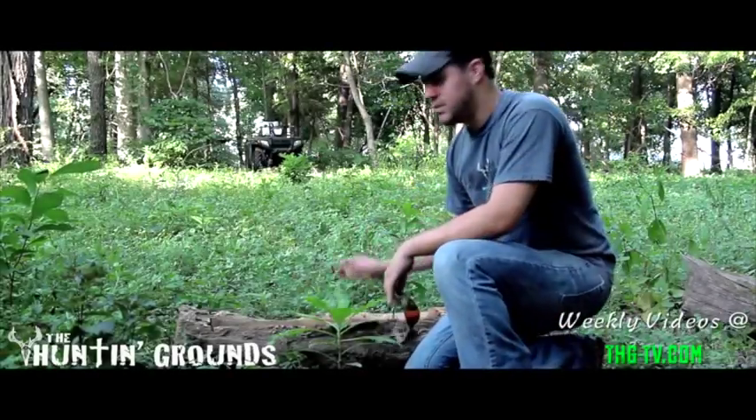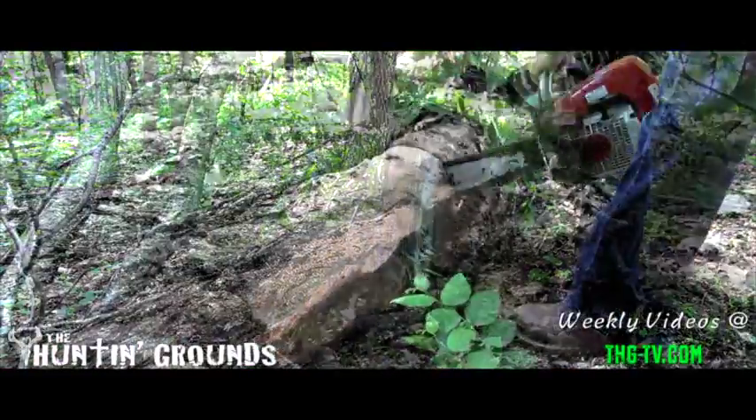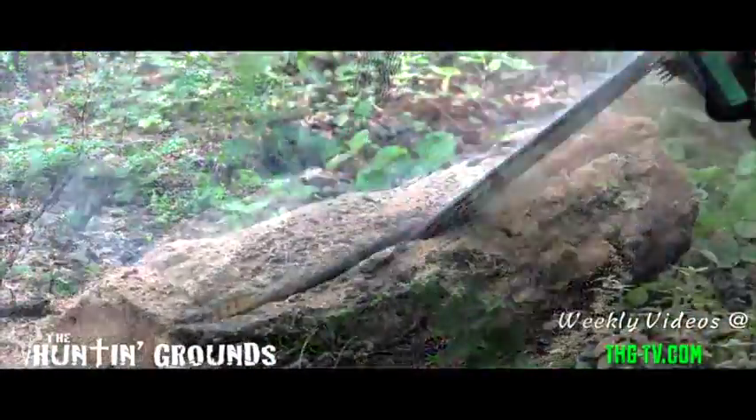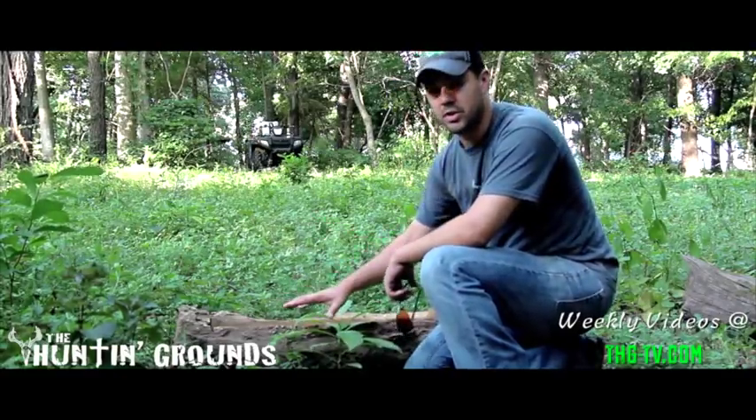Take a look at this. If you remember a few months ago we came in here with granulated Trophy Rock, showed you guys how going in, cutting up a log, and putting that granulated Trophy Rock in will help hold it instead of leaching through the soil.